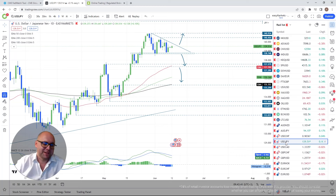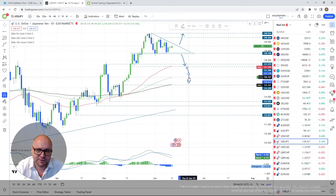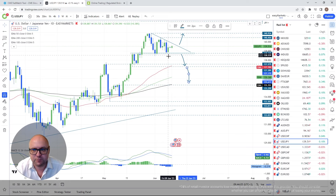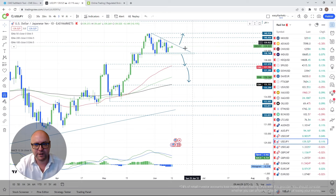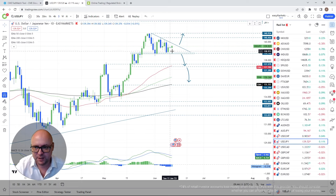USD/JPY — a beautiful descending triangle pattern. What's left is to see the break lower. According to TA rules a descending triangle is more of a bearish indication, but a clearance of the lower side is needed since we've seen it work the opposite way too. Being careful and waiting for that clearance.